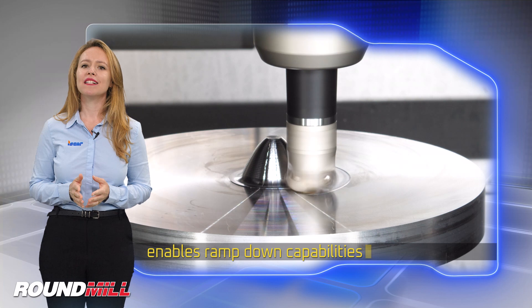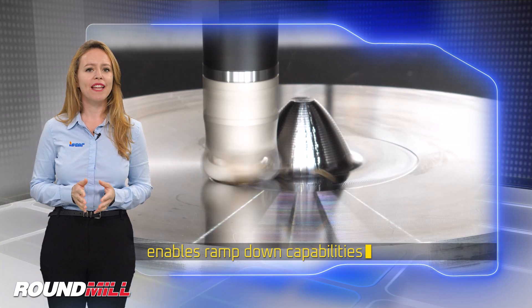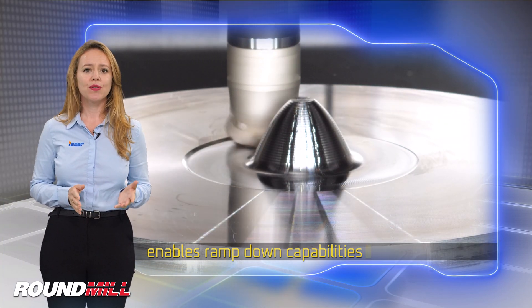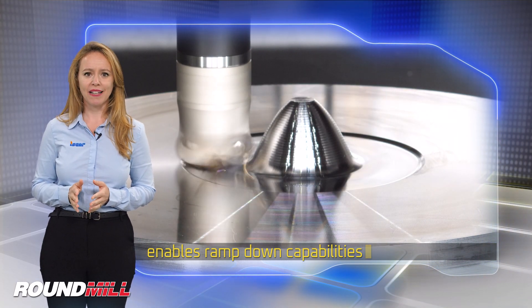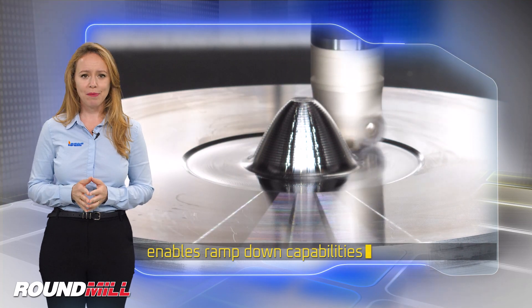The cutter features a positive rake angle for smooth and light cutting action, reduced cutting forces and power consumption, and highly rigid insert clamping which enables ramp down capabilities.